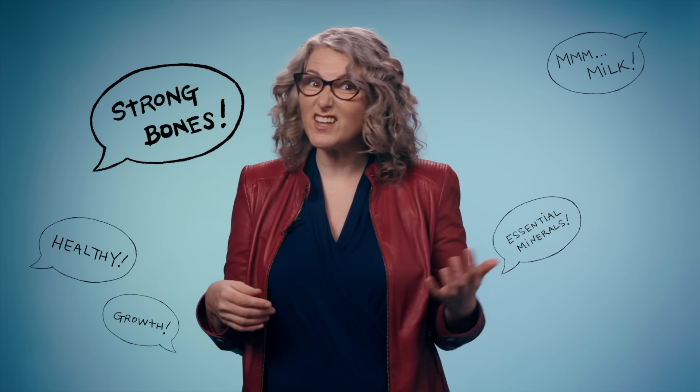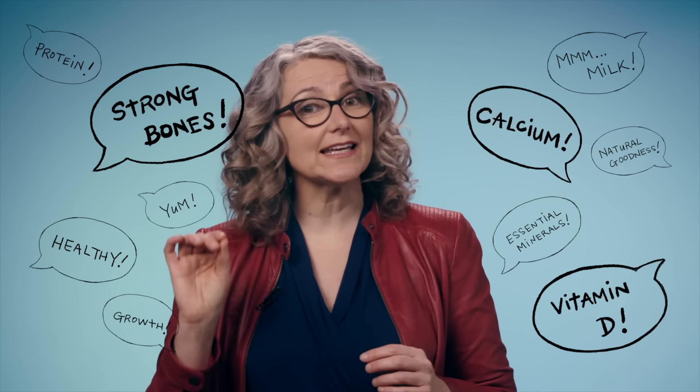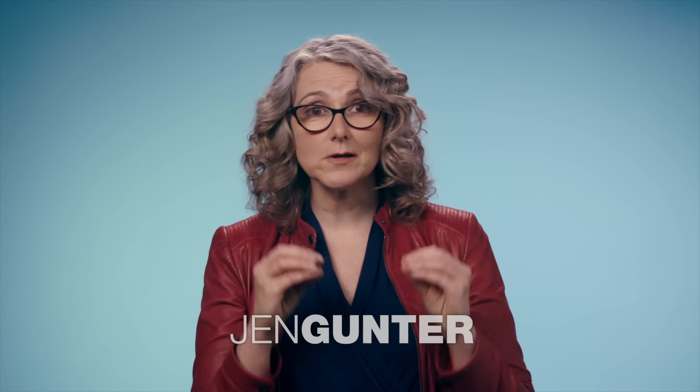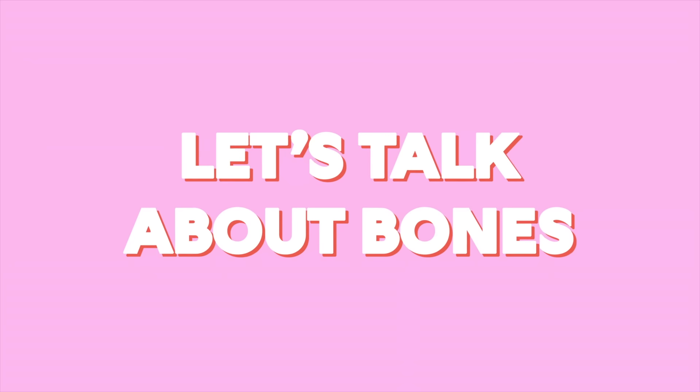You might believe that drinking milk with all its calcium and vitamin D is the one thing you need for strong and healthy bones. And it's a really nice message that's sold a lot of milk over the years, but it's just not scientifically accurate. When we focus on milk, we lose the bigger picture of bone health. So let's start at the beginning.